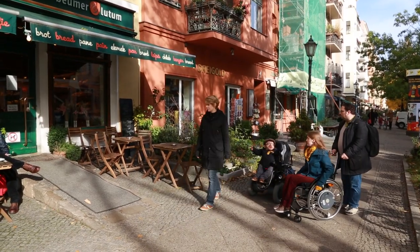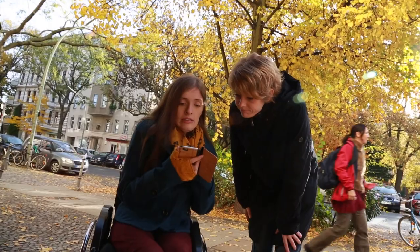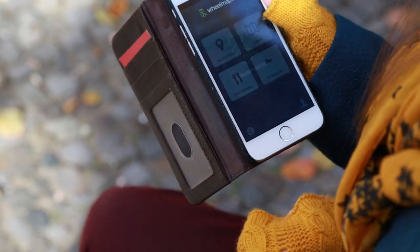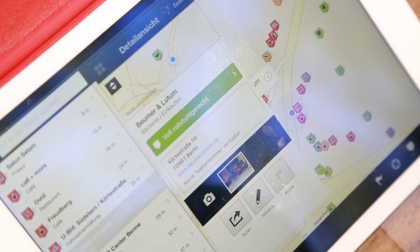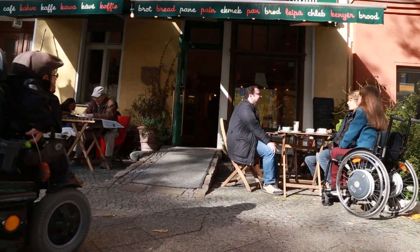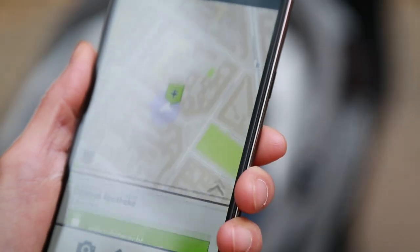However, knowing which places are accessible is a great help in daily life. For that there is the app wheelmap.org. Wheelmap is an online map which tells you if a place is wheelchair accessible or not, and with a couple of clicks you can add new information to the map too.